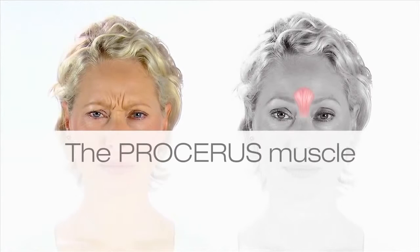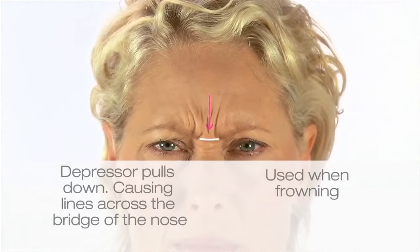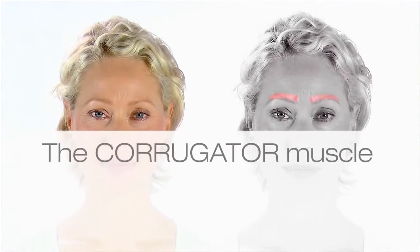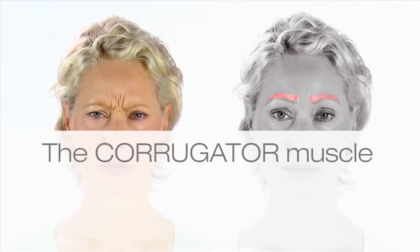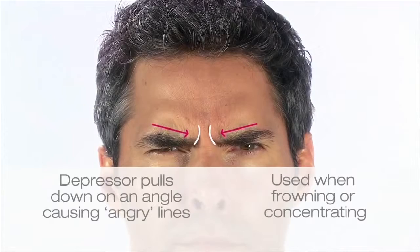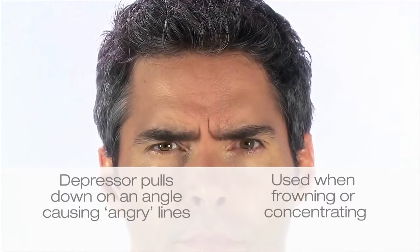The procerus muscle is located between the brows. It is a depressor muscle, which means it pulls down and can create a heavy fold or frown. This is seen as a line across the bridge of the nose. The corrugator muscles are also used when we frown. Over time, these muscles cause lines at an angle, pulling down in between the eyebrows. If your corrugator muscle is overactive, it can make you look angry, often when you're not, and contributes to your frown lines. A lot of people frown when concentrating or looking at a computer. Eventually, these lines can become more noticeable and might remain visible at rest when the muscle is not moving.